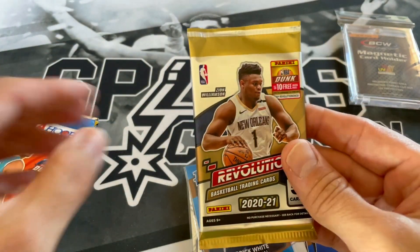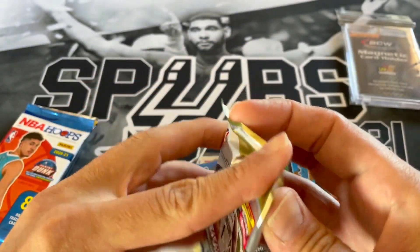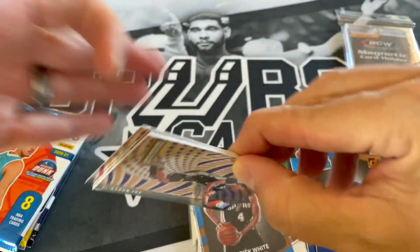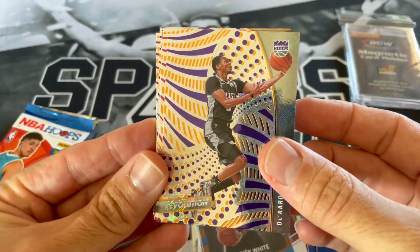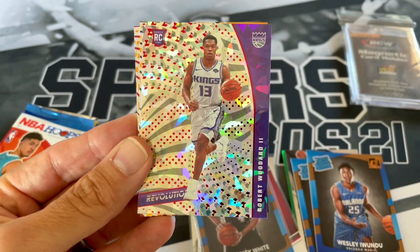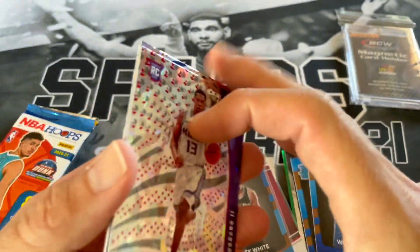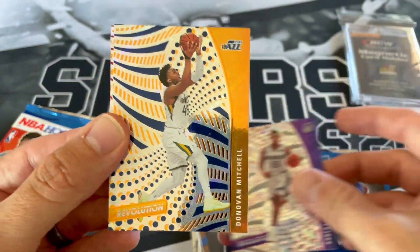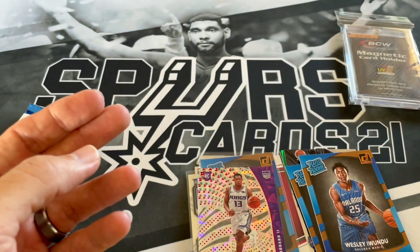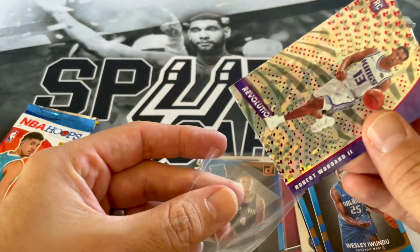Moving on to 2021 Revolution Chinese New Year — it says right there C-H-N-Y. Hopefully we get a nice numbered New Year parallel. Darius Fox, Fred VanVleet. Got a Chinese New Year Robert Woodard — definitely not the Sacramento King we're looking for. That is the base, but that's a Chinese New Year. Donovan Mitchell and Goran Dragic. What's up with the Goran Dragic? Goran Dragic box, that's for sure — one's enough, but to get two, that's too many.